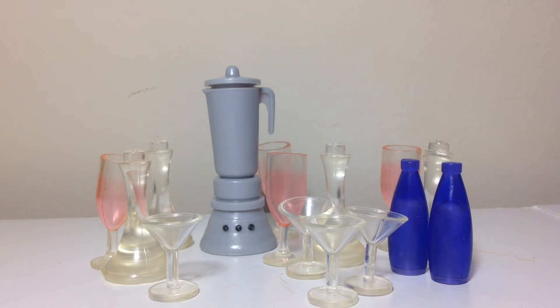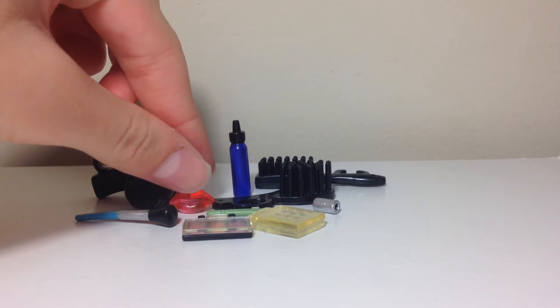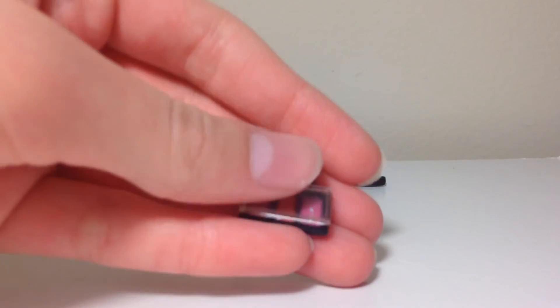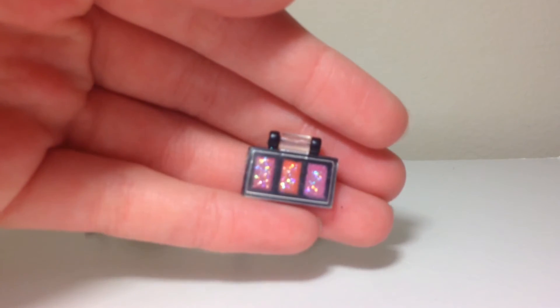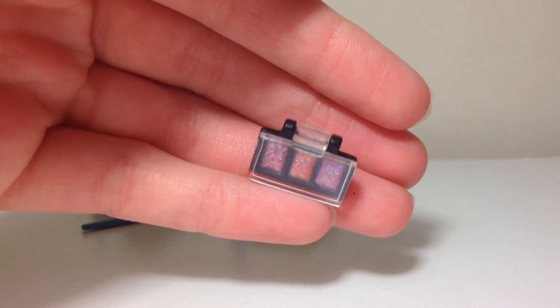This next little section is beauty items that aren't LPS brand, but my favorite is this little eyeshadow palette — or maybe it's lip gloss, I'm not entirely sure — but I love it a lot. It's perfect size for LPS and I love the little sparkles in it.